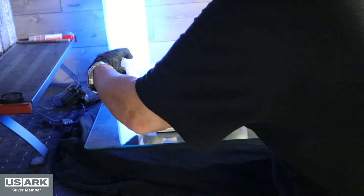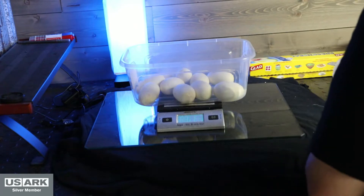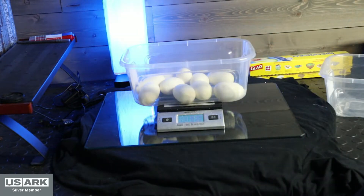Let's see what we got here. They're coming in at 910 grams, so that's 91 grams each.